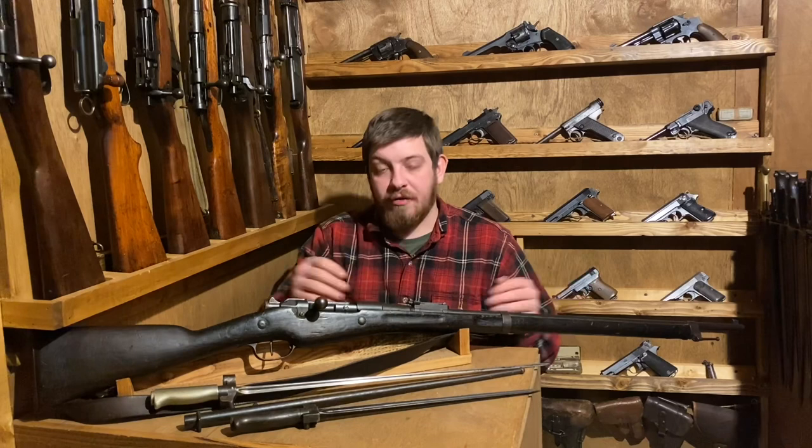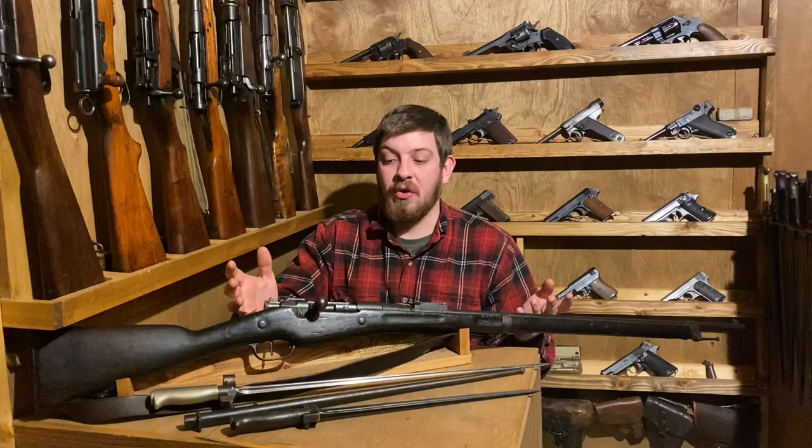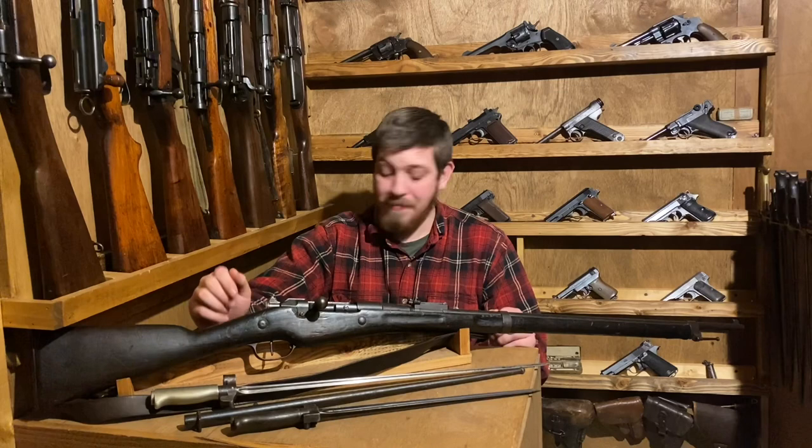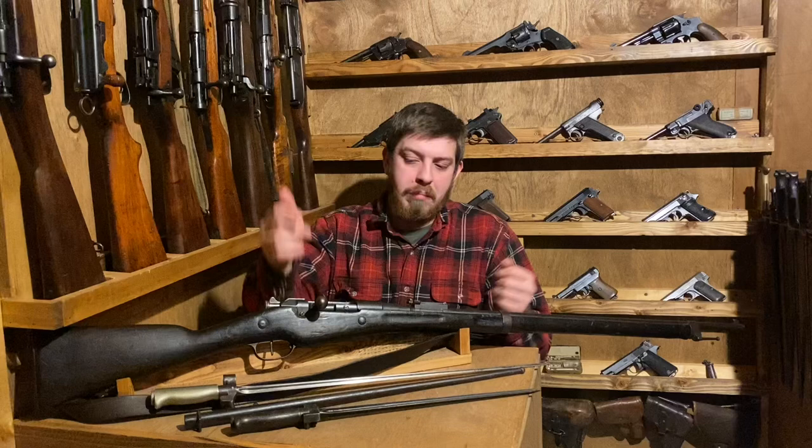They were often re-blued and re-fitted. A lot of times you'll see them very mismatched if they went through the overhaul process, because they really didn't care about keeping serial numbers together when they re-arsenaled these guns — they just wanted parts that worked. This example went through all French overhaul programs but appears to have come into the U.S. during the Second World War or pre-1968, because there is no import mark on it, which I am happy about. Now let's take a look at the markings and then go to the tabletop.